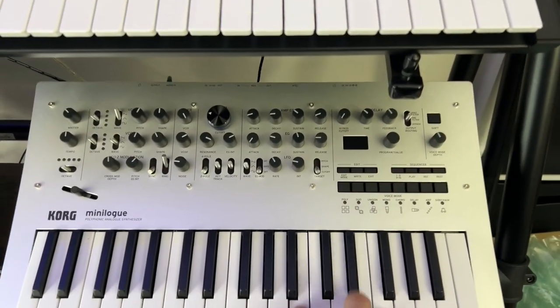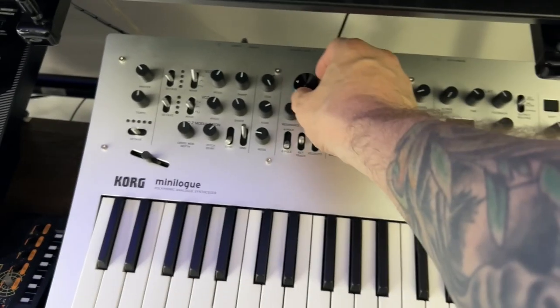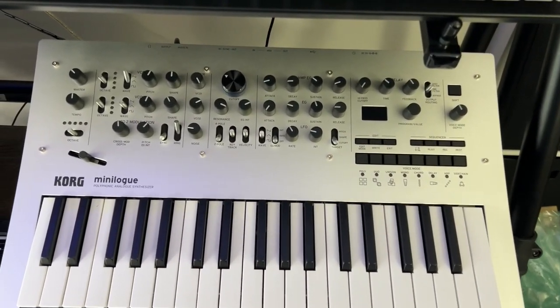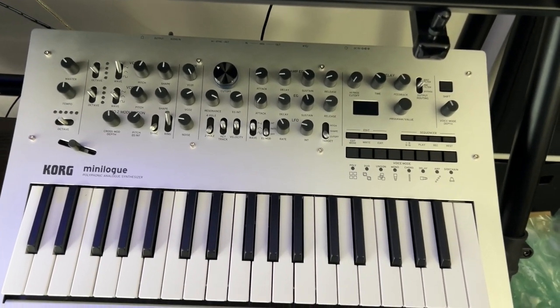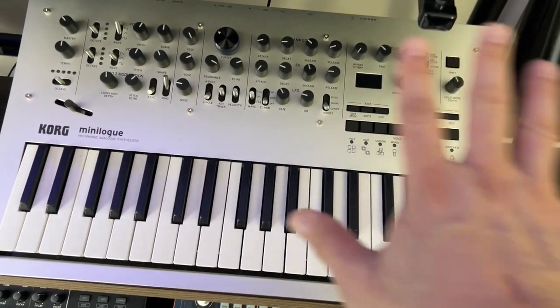Down here I have one of the original Minilogues — however you say it. I modded it with this little knob, and I also painted the knobs so that they had indicators on them, because they come with these plain knobs which I never understood. I love this synth, it's a great synth.